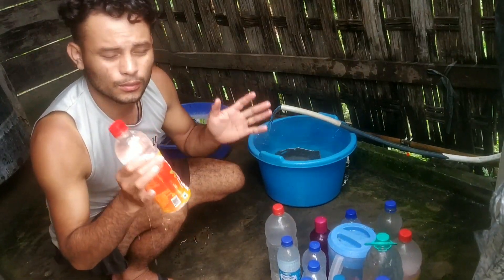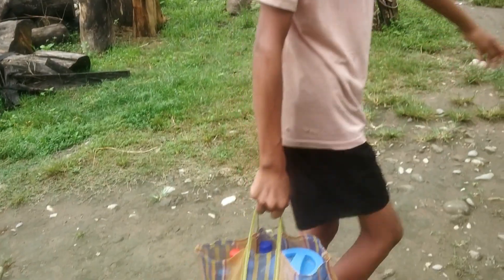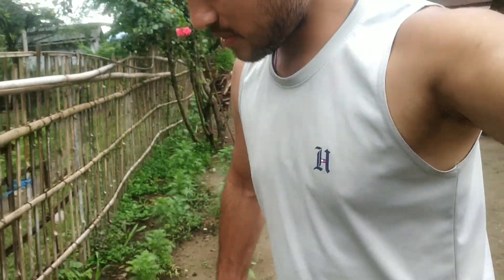So finally, we have taken the water and now we are going to go. And this buddy Lalloo brother is helping me with the water. This is the biggest water for my baby. We have only one bottle and two bottles. We have reached the house.